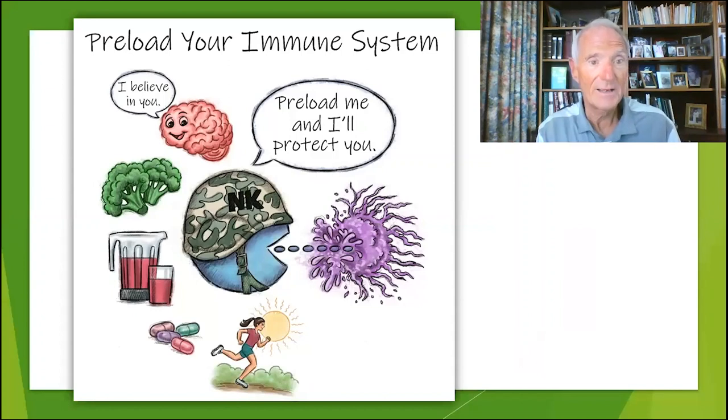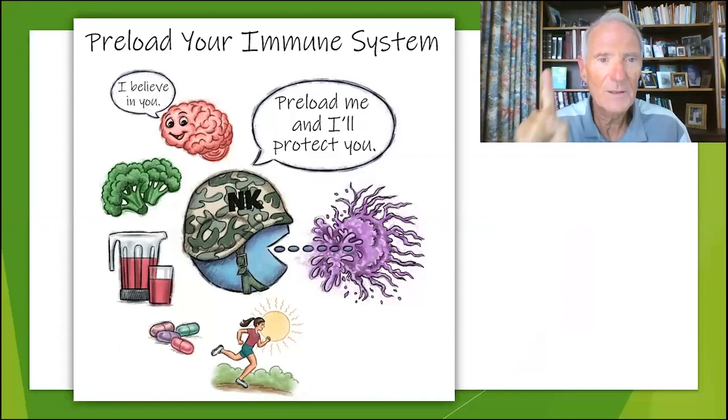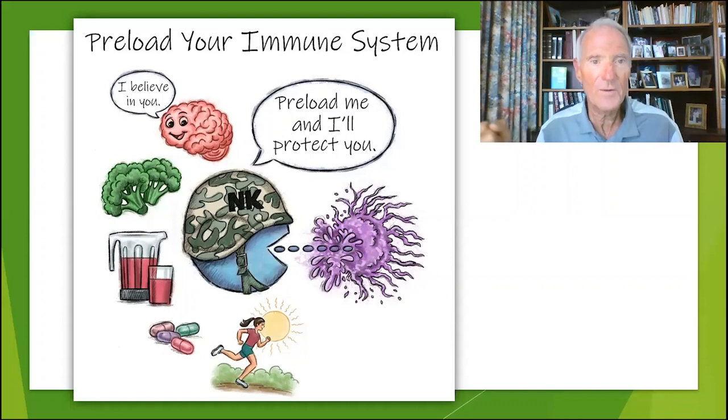So your brain says, 'Hey NK cell.' The NK cell — natural killer cell — is my favorite cell of the immune system. You have a lot of cells circulating throughout your body, but my favorite is the natural killer cell. They're like the Navy SEALs of your immune system. So the brain says, 'Hey NK cells, I believe in you — now go fight for me.' And the NK cell says, 'Yes — preload me with all the foods and the good thoughts I need, and don't stress me out, because I don't work well under stress. And I'll protect you.' And the brain says, 'Okay, deal.'